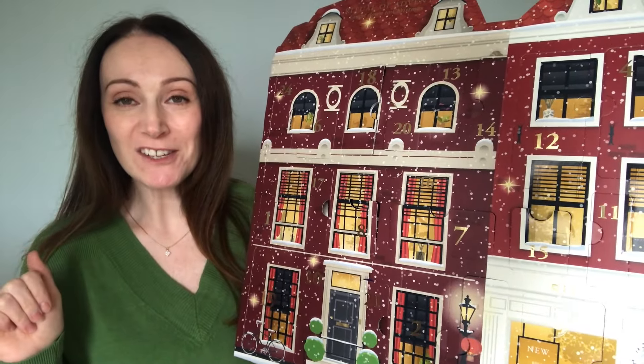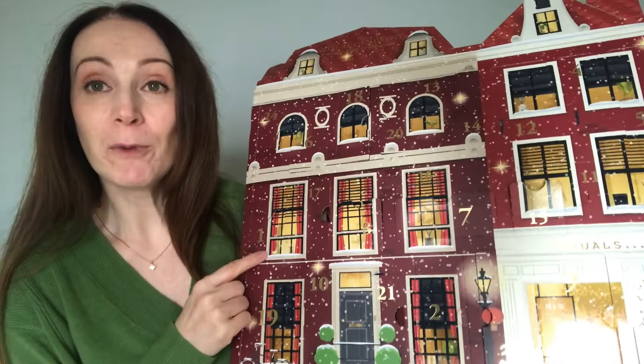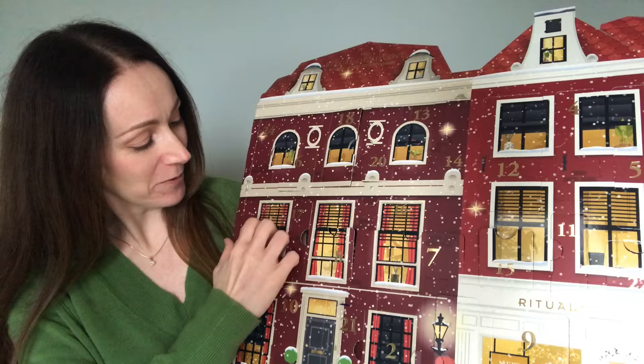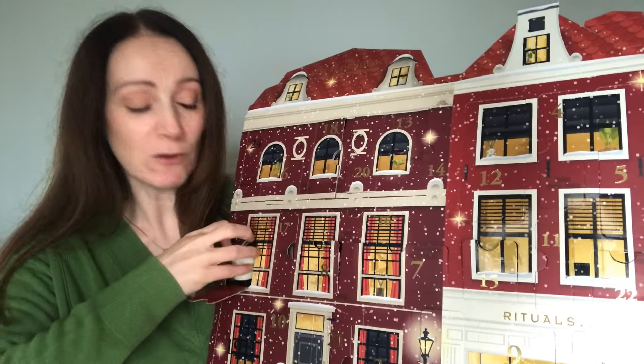I'm going to open maybe four doors of each calendar and share what's inside for anyone that hasn't seen the series yet. I'll start off with number one because it's closest to me. Door number one has a lovely little candle inside — it says it's the first Sunday of the month.